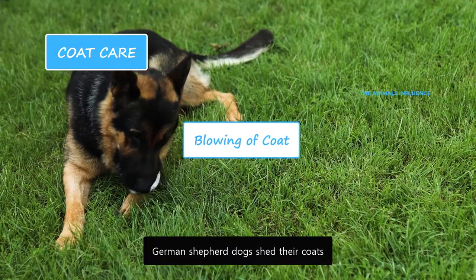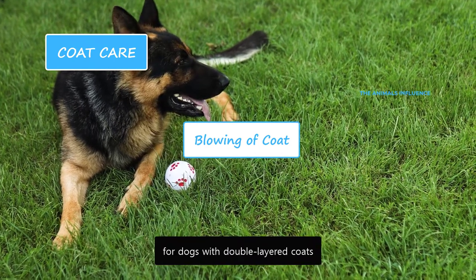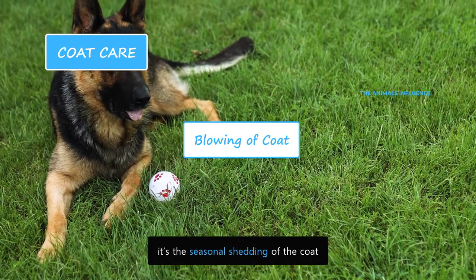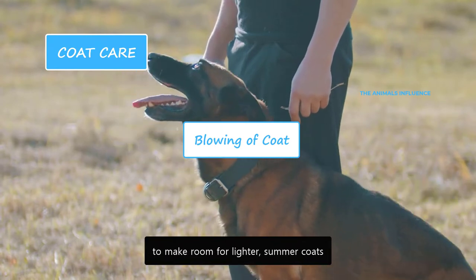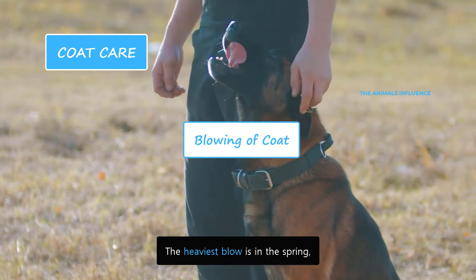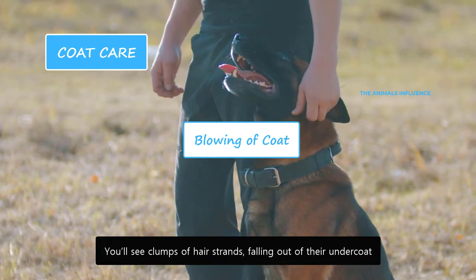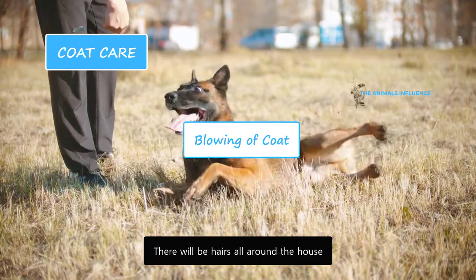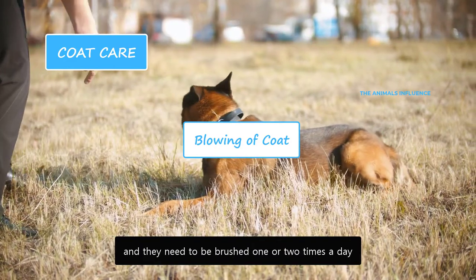German Shepherds shed their coats twice a year in the spring and fall. It is a completely normal process for dogs with double-layered coats, generally called blowing of coat — the seasonal shedding. In spring, they shed their heavier winter coats to make room for lighter summer coats. The same thing happens in the fall. The heaviest blow is in the spring. This results in a lot of shedding — you'll see clumps of hair strands falling out of their undercoat, with hairs all around the house. This lasts for about one to two weeks, and they need to be brushed one or two times a day.